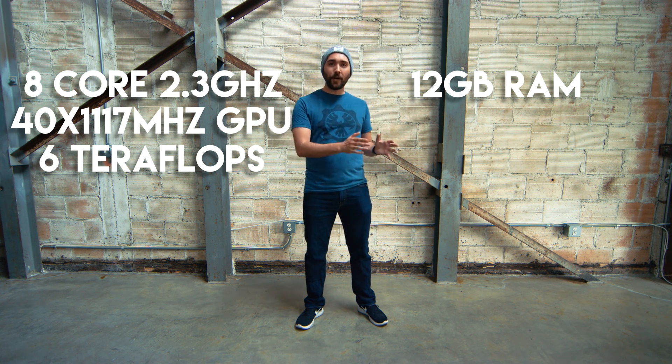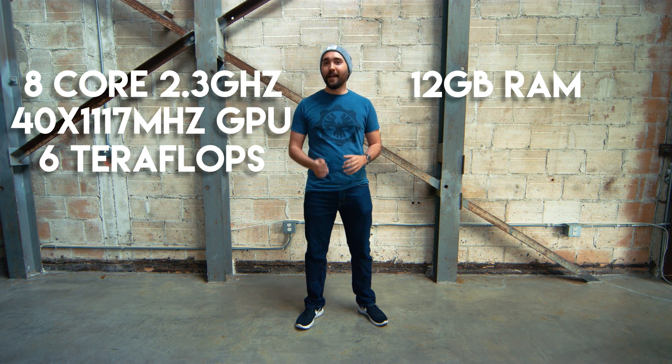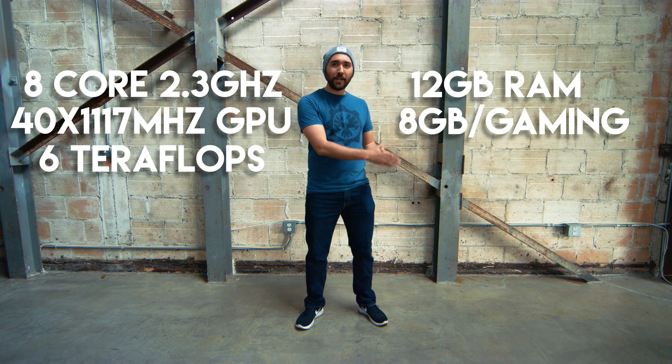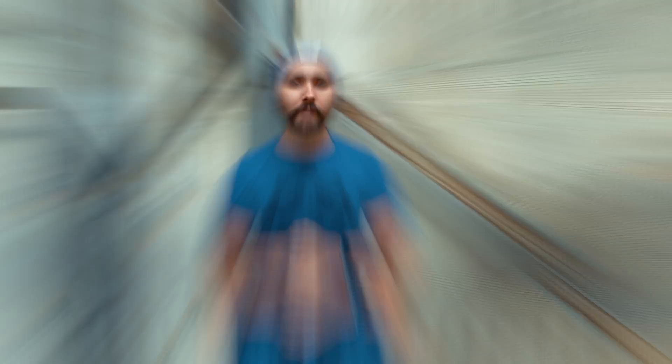It also has 12 gigabytes of RAM with 326 gigabyte per second bandwidth, which is way faster than the PS4 Pro. This is divided between the UI and actual gameplay: whereas before it was a five and three split, it's now eight gigabytes dedicated to gaming and four gigabytes for the UI, so it can also run at native 4K. The Scorpio has been customized throughout entirely for the purpose of having maximum efficiency in both energy consumption and cooling, including a new vapor cooling technology.